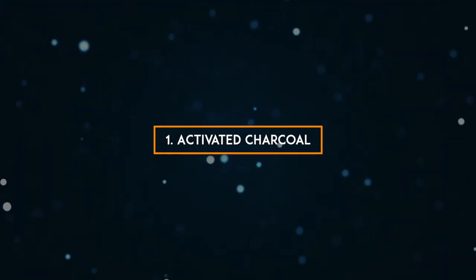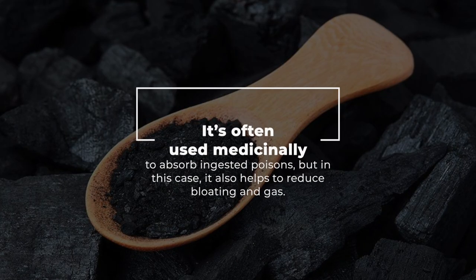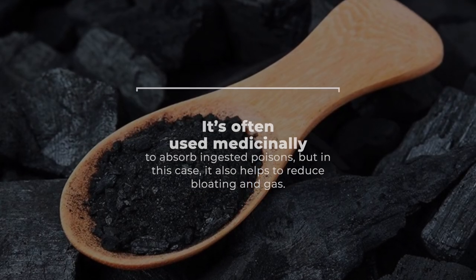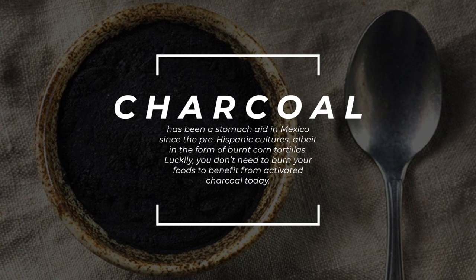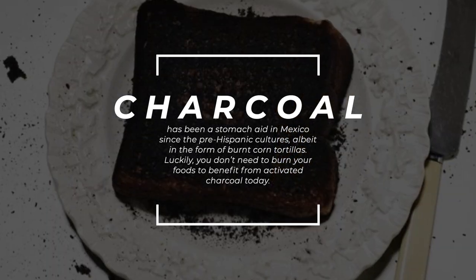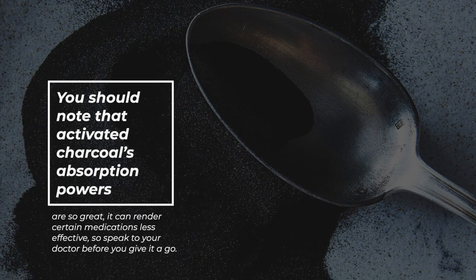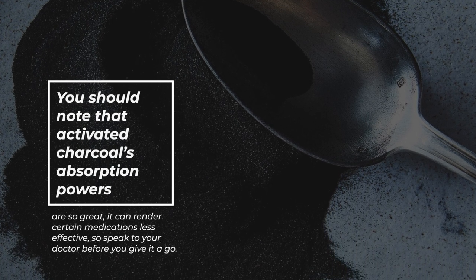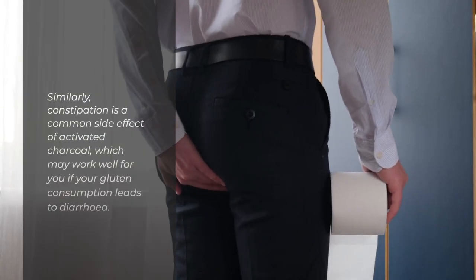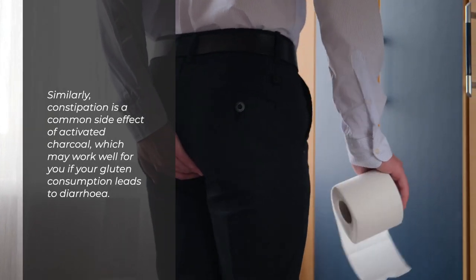1. Activated Charcoal. With gluten intolerance, activated charcoal ought to be a staple in your kitchen cupboards. It's often used medicinally to absorb ingested poisons, but in this case it also helps to reduce bloating and gas. Charcoal has been a stomach aid in Mexico since the pre-Hispanic cultures, albeit in the form of burnt corn tortillas. You should note that activated charcoal's absorption powers are so great, it can render certain medications less effective, so speak to your doctor before you give it a go. Similarly, constipation is a common side effect of activated charcoal, which may work well for you if your gluten consumption leads to diarrhea.